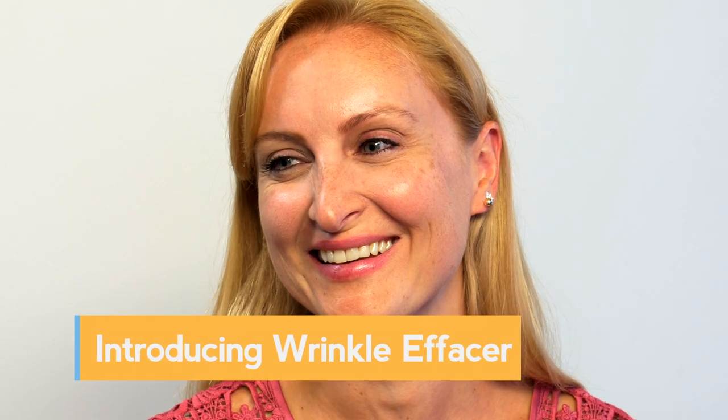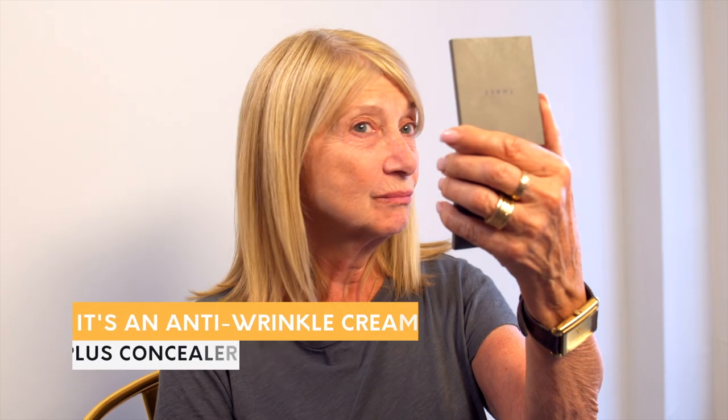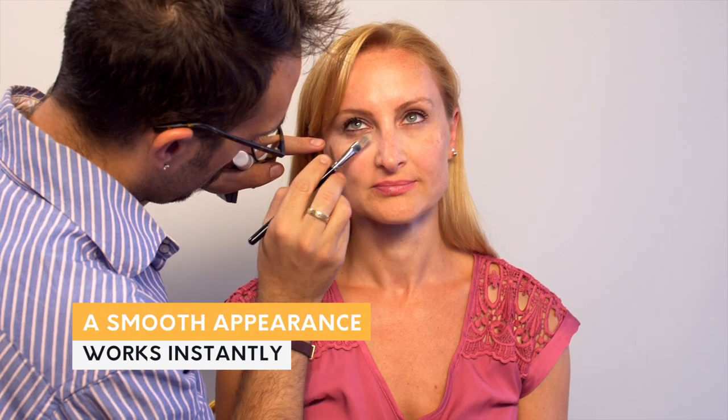Introducing Wrinkly Facer. This is great. An anti-wrinkle cream plus concealer. Apply evenly for a smooth appearance, and it works instantly.